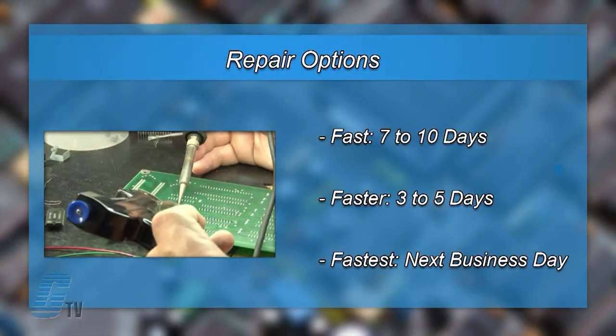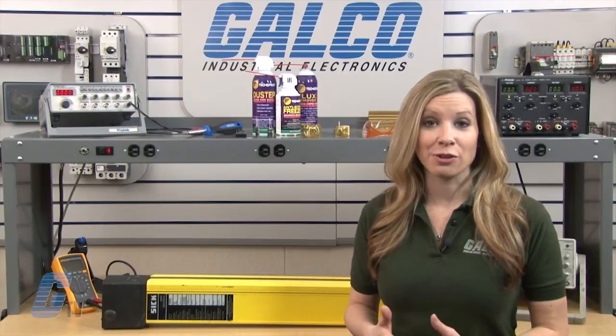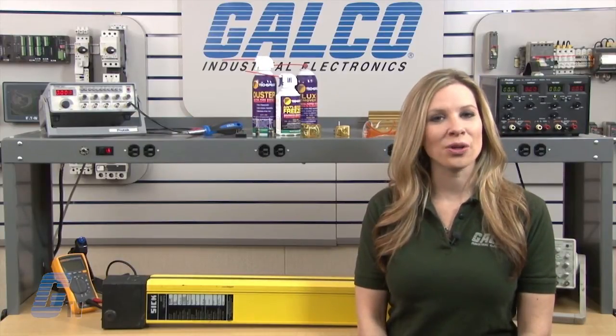We offer through repair turnaround options, which may be as fast as the next business day. Most repairs are pre-priced or may be sent to us for a free evaluation. See our entire list of repair capabilities at Galco.com.